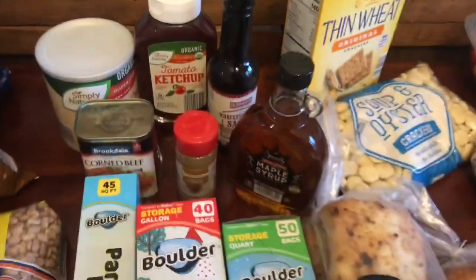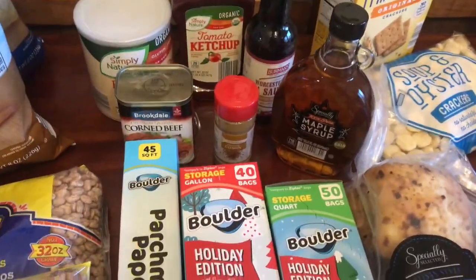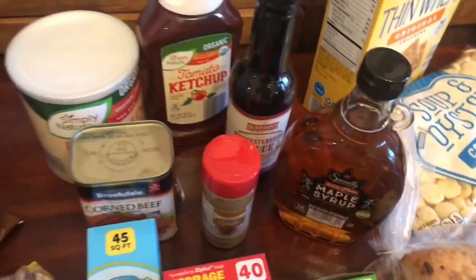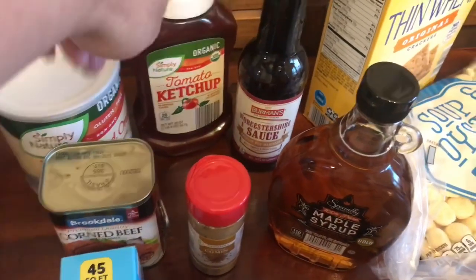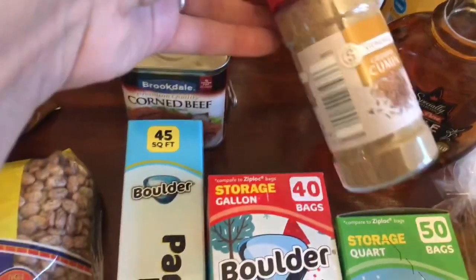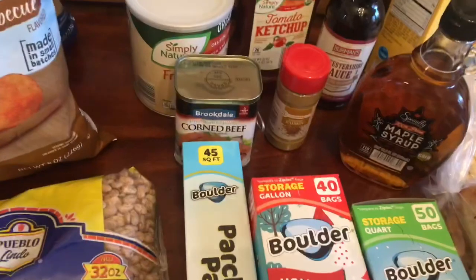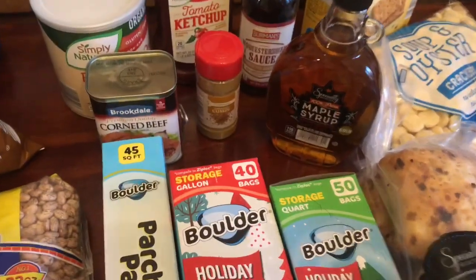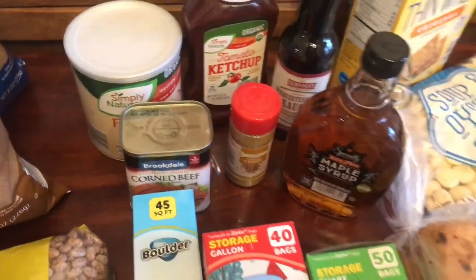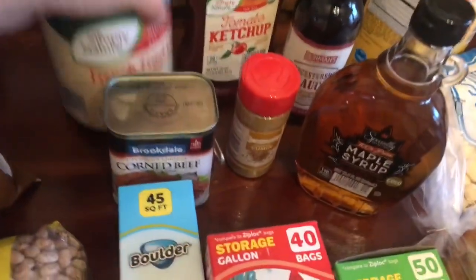We got some maple syrup — this is grade B because we like grade B. They say grade A has formaldehyde in it, so we get grade B. We get Worcestershire sauce because we like to make our own sloppy Joes, and we use organic ketchup with that. We go through cumin like crazy because we make lots of chili and tacos. The maple syrup is like $4 to $5 — not too expensive, and it comes in a nice glass jar which I reuse. The Worcestershire sauce was like $1.29, ketchup is $2.50. And then we got these French fried turkey onions for Thanksgiving, and those were $2.